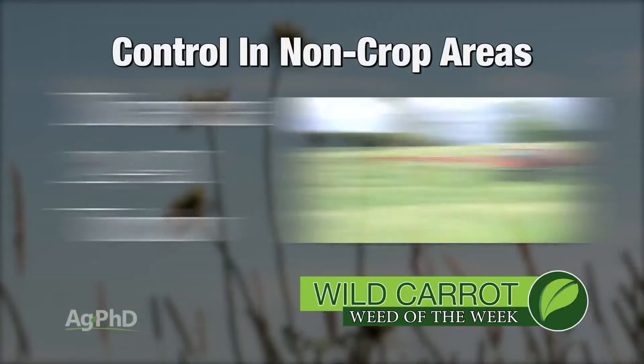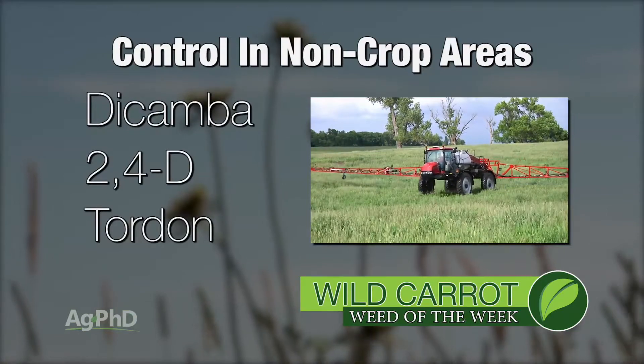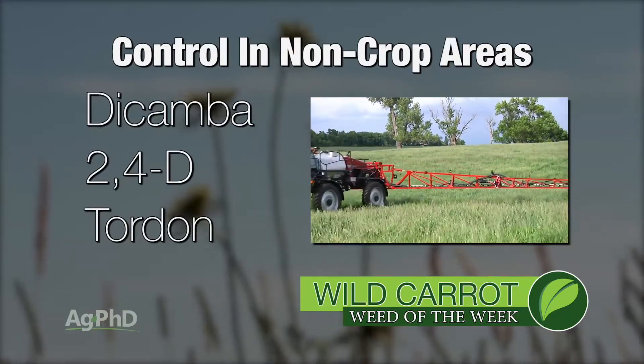Immediately I'm thinking about Dicamba and 2,4-D. Both of those work fine. Tordon has decent activity and lots of residual, so I'm not that worried about control.